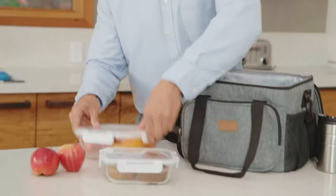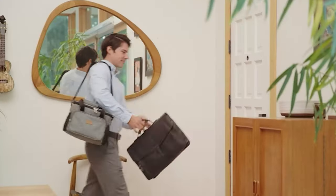If you are using any of the cooler bags, then what is your opinion on it? Let me know in the comments.